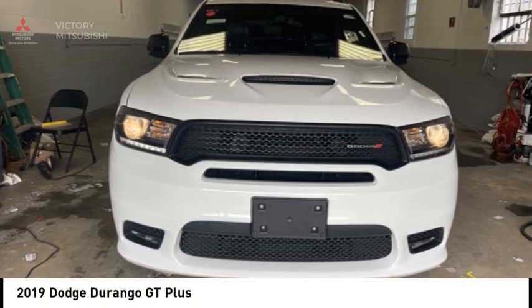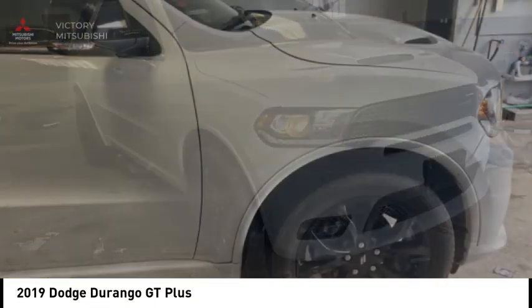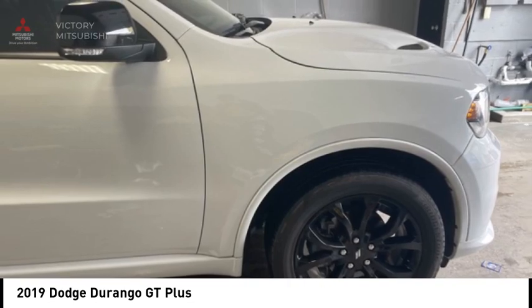Looking for the right vehicle? Check out the 2019 Durango. The Durango allows you and your family to travel in style and comfort.